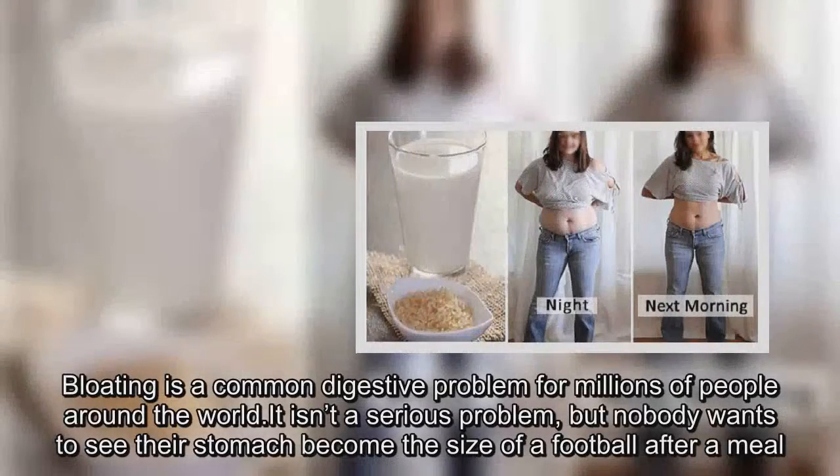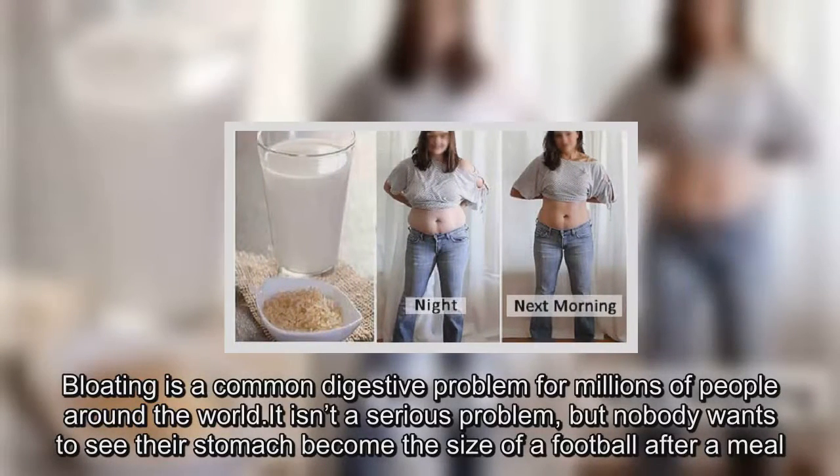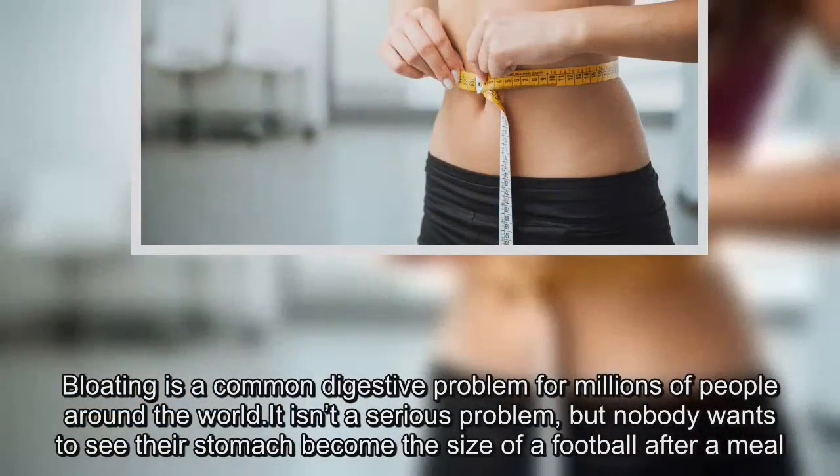Bloating is a common digestive problem for millions of people around the world. It isn't a serious problem, but nobody wants to see their stomach become the size of a football after a meal.